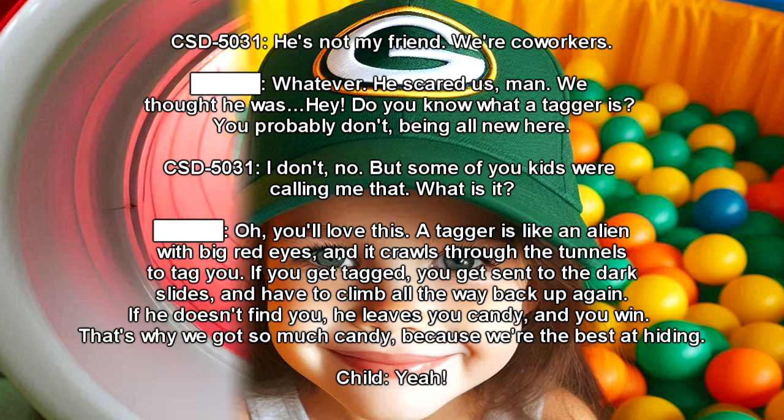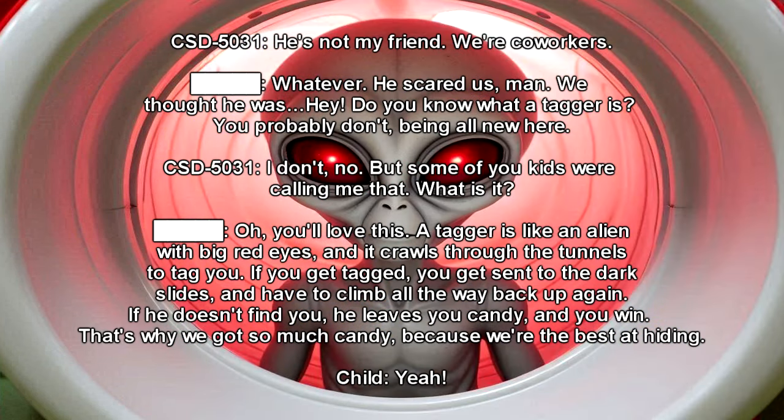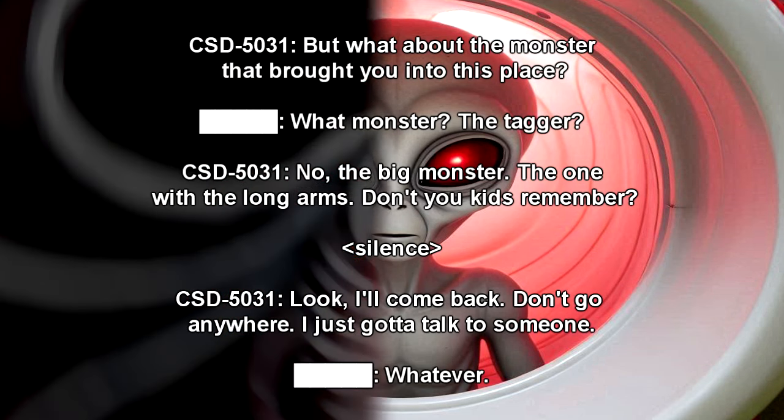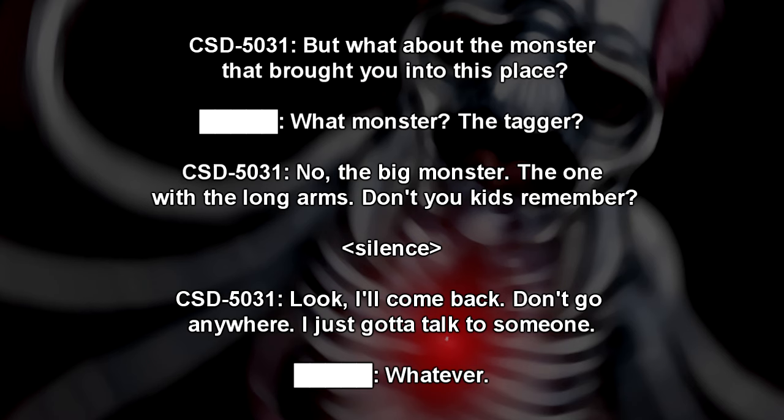Child: A tagger is like an alien with big red eyes, and it crawls through the tunnels to tag you. If you get tagged, you get sent to the dark slides and have to climb all the way back up again. If he doesn't find you, he leaves you candy and you win. That's why we've got so much candy — because we're the best at hiding. CST-5031: That sounds terrifying. Aren't any of you kids scared of this thing? Child: No way, he gives us candy. CST-5031: But what about the monster that brought you into this place? Child: What monster? The tagger? CST-5031: No, the big monster — the one with the long arms. Don't you kids remember? Look, I'll come back. Don't go anywhere. I just gotta talk to someone.